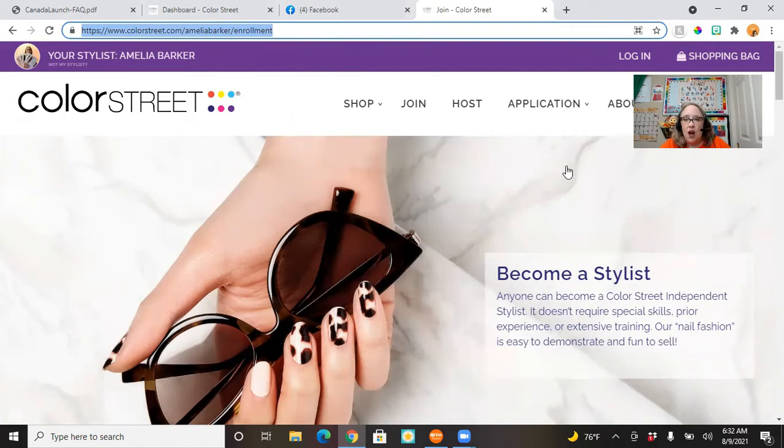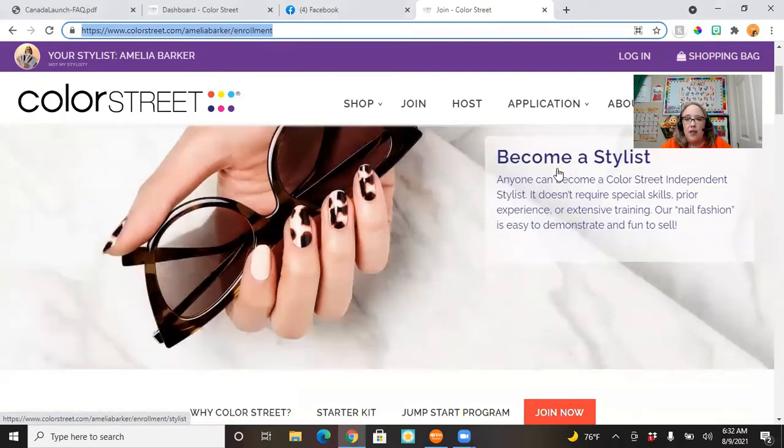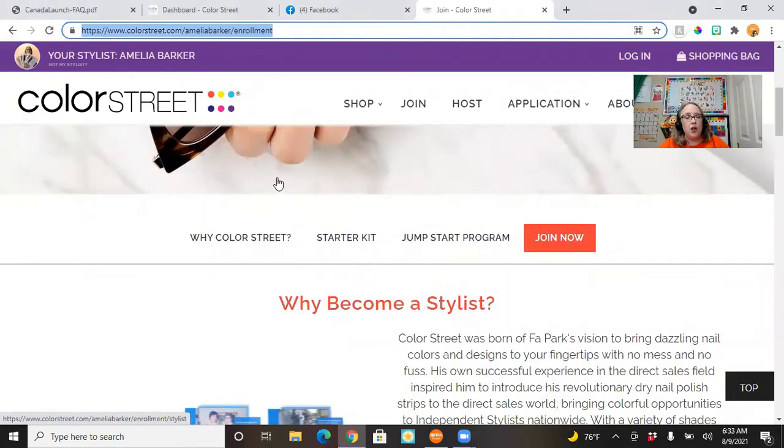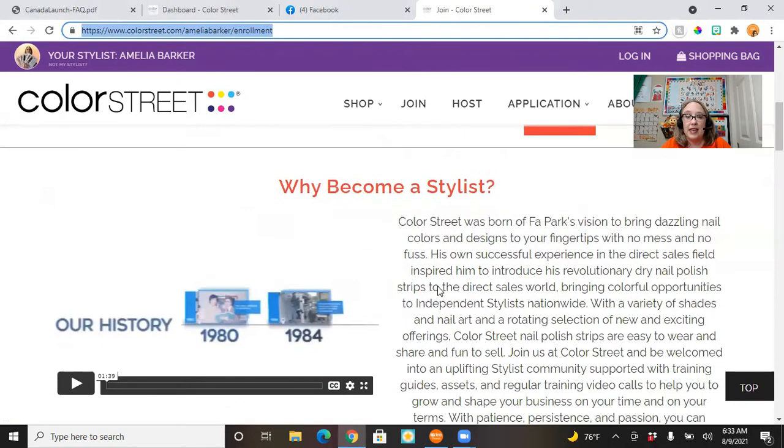On the main page it walks through some information, and I encourage you to read all of this — it's really good information. It talks about why become a stylist, why Color Street, what's in the starter kit, and the Jumpstart program, which is an amazing incentive program as you first start out as a new stylist.